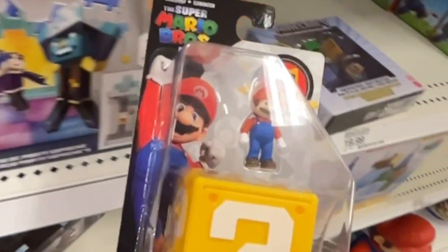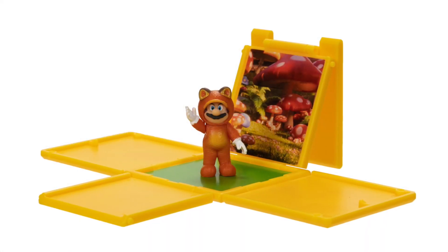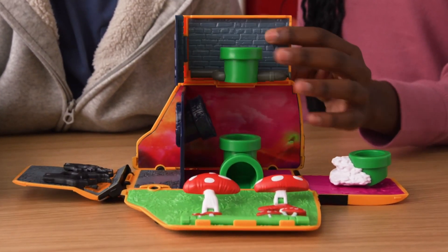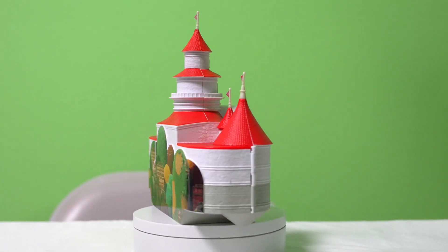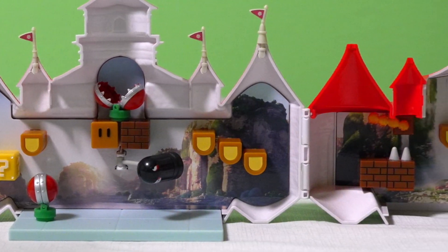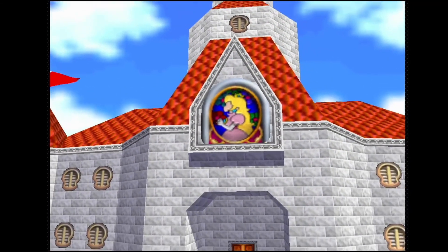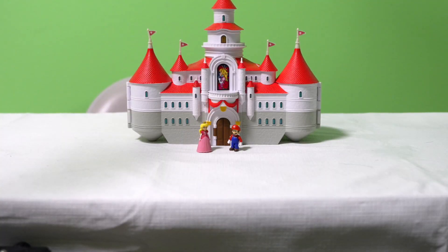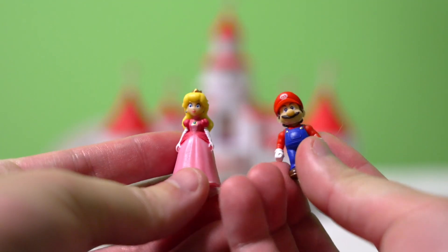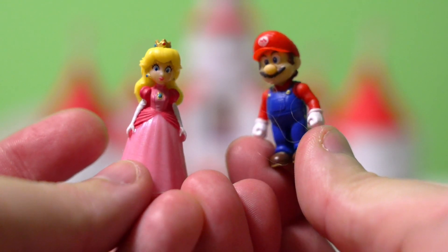They offered 1.25 inch figures which came in these single character boxes that include a question mark block which can also turn into a cool little backdrop. Or you could get the larger play sets, including the Mario Bros plumbing van, or the one that I got was the Mushroom Kingdom castle play set. I think the play sets themselves make for some really cool displays. Seeing a physical miniature version of the castle that we all know and love is really surreal. But these figures are quite a bit too small for my liking. It's tough to see the really fine details, and these just scream choking hazard for dogs and children.